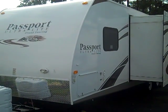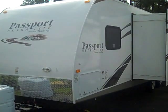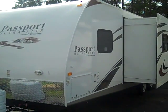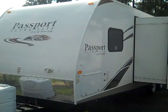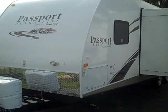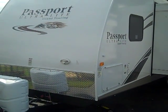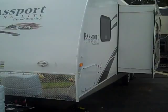Hello, this is Scott Hudgens with Diod RV in Yorktown, Virginia, located on Route 17 in between Fort Eustis Boulevard and Denby Boulevard. Today we're looking at a brand new 2012 Keystone Passport Grand Touring Edition 2910 bunkhouse.